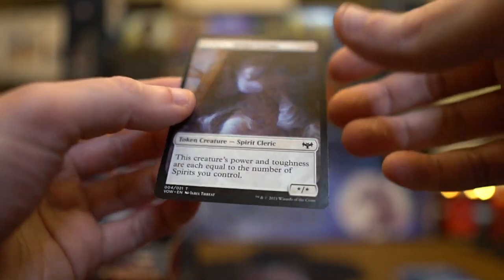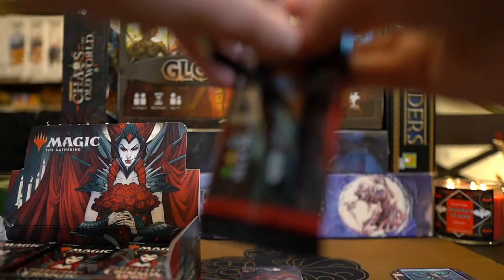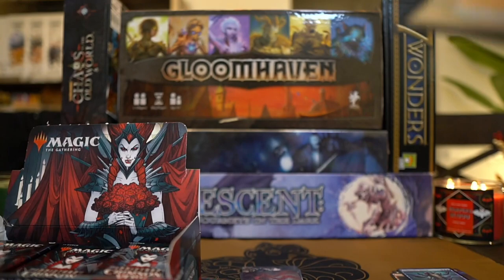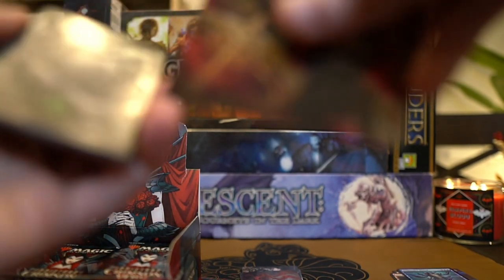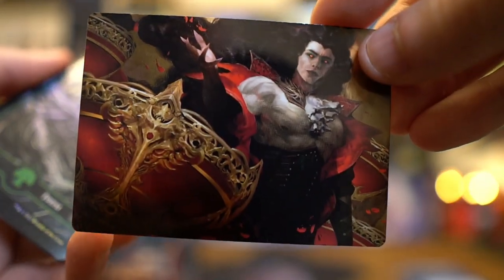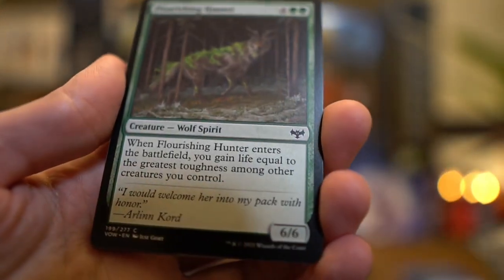And this extra card — oh, that's the token. I forgot to pull the token at the beginning. The rarest card here, according to — we use DawnGlare, which is pretty good for tracking prices for trading card games. Oh, there's a Foil Forest on this one. Nice. Come on, focus on that. It's numbered 72/81. Their pure purpose is just to display the art, and that's really cool. This forest looks great. Foil. Boom. I like those foil looks.